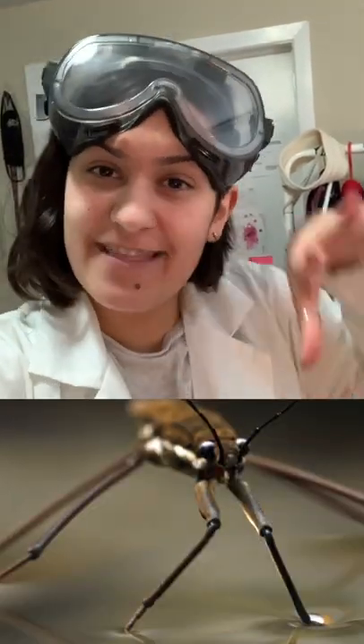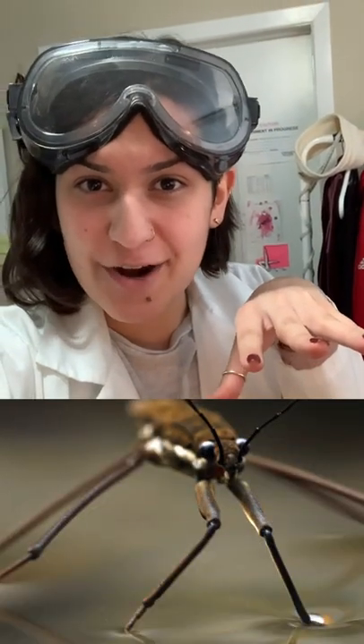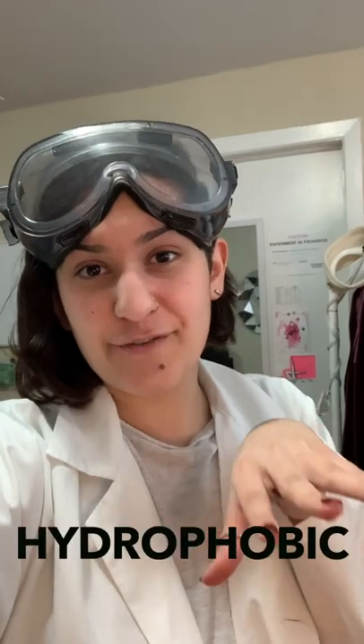Cocoa powder is hydrophobic. We also see hydrophobic effects with bugs — if you've ever seen water striders, they just lay on the surface of the water. Their legs are actually hydrophobic, and that's why they're able to stay on top of the water, whereas other bugs don't really get that privilege and kind of sink.